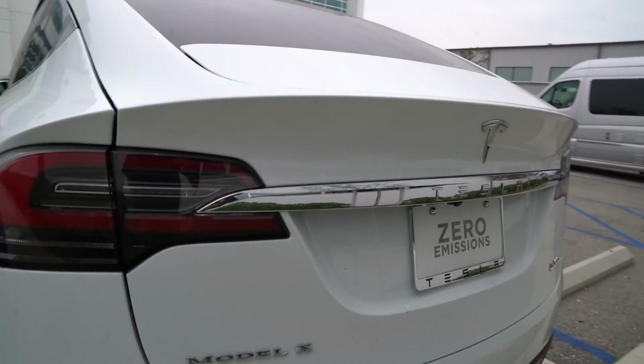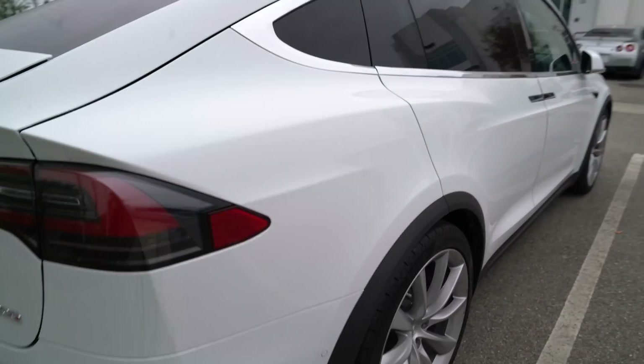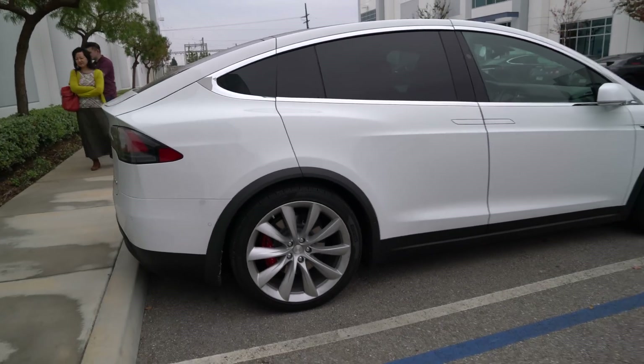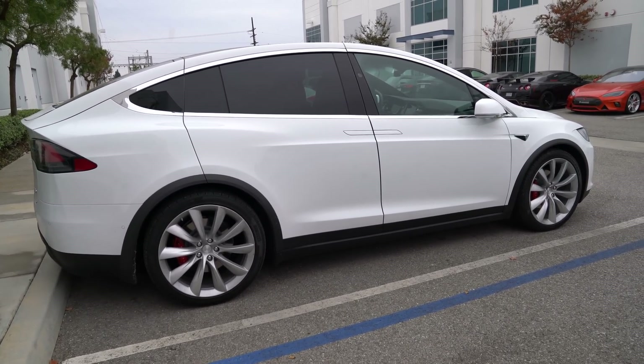There are two more cameras in the back as well, hidden, so in total there are eight cameras. Once the software is in place, this car will be totally autonomous. And it's a P100D, so that means it goes zero to sixty in less than three seconds — it's awesome.